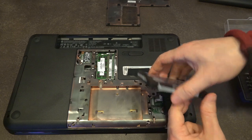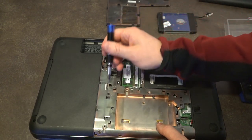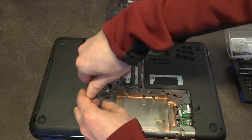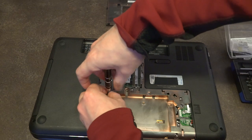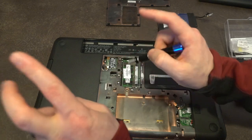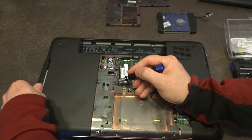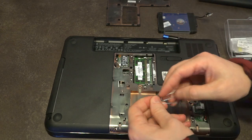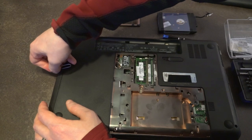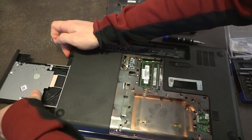Removal of the optical bay is also straightforward. There's one screw holding the drive in place. Spin that out, and there's an access port where you push the back of the drive with a screwdriver. Then use a bent paper clip in the release port to eject the drive and wiggle it out.